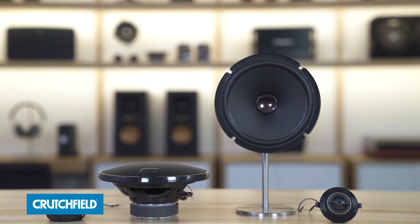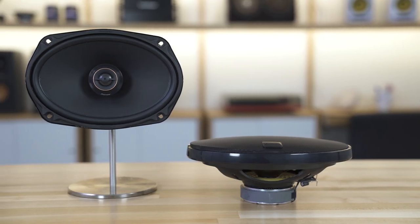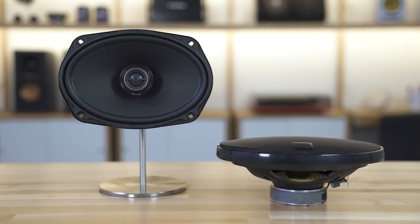Hey, it's JR, Training Manager here at Crutchfield, and I'm surrounded today by the Pioneer D-Series speakers. We've been selling Pioneer speakers at Crutchfield basically since day one. We know them, we love them, and these are some of the best Pioneer speakers we've ever heard.